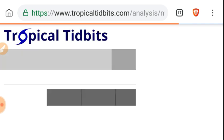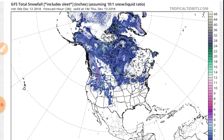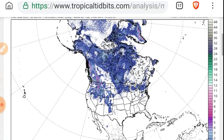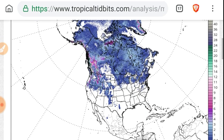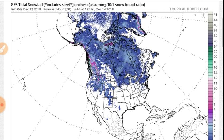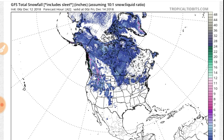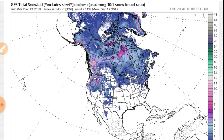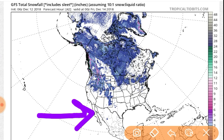Let's go to Tropical Tidbits for one minute to look at the Northern Hemisphere snow forecast. The Northwestern Rockies in the US and Canada are going to get hammered — we're talking feet of snow coming down. This forecast runs through December 16th. Snow all the way down in central Texas, and significant snowfall in Mexico.